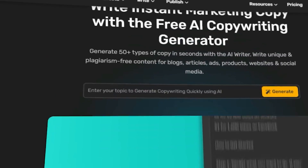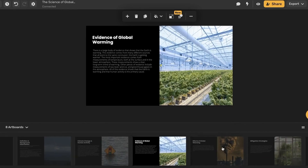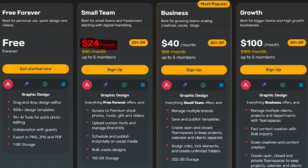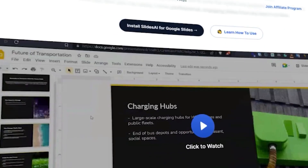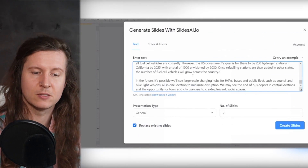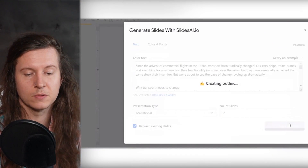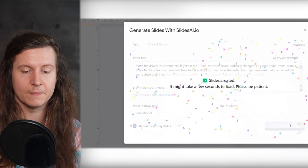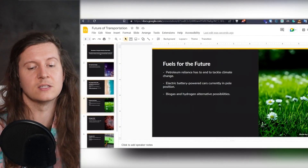Next up, we have Simplified, which uses artificial intelligence to create professional-looking presentations in minutes. They offer animation as well as a pretty reasonable starting plan of $24 a month for a small team. And we have Slides.ai, which uses natural language processing and machine learning to analyze the content of your presentation and suggest the best design and layout for your slides. You can simply copy and paste in the text, select the presentation type — whether it's educational or general — choose the number of slides, and immediately Slides.ai turns your text into a presentation.